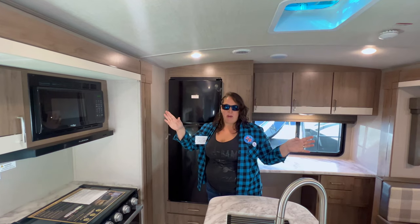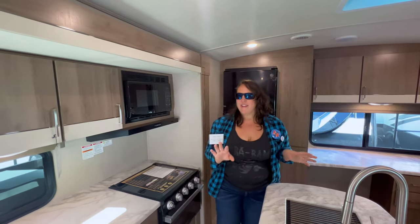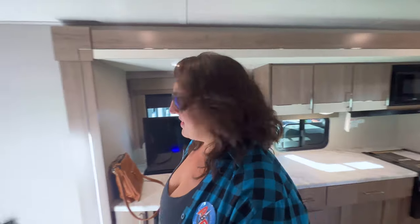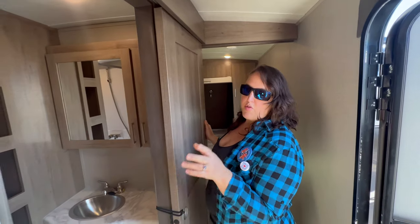The 10 cubic foot fridge is a lot bigger than ours. All the new rigs are all electric and the solar package is mandatory - it's stock. I love it. That's probably the only thing I'm a little disappointed with on ours versus the new one, but we saved a lot of money.